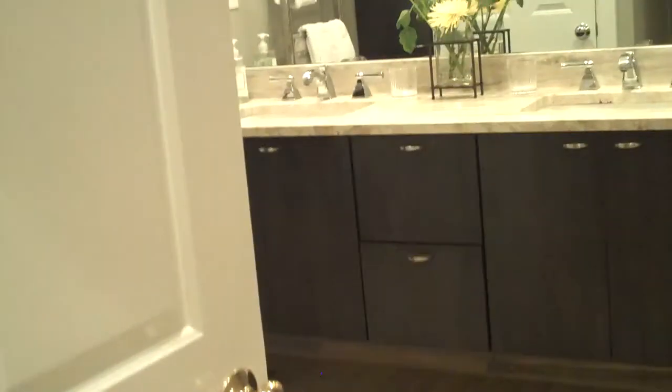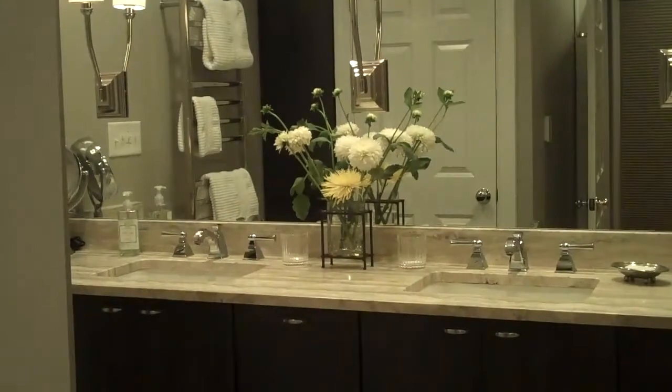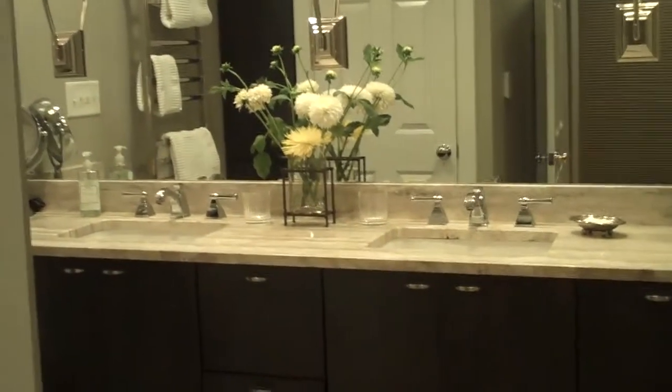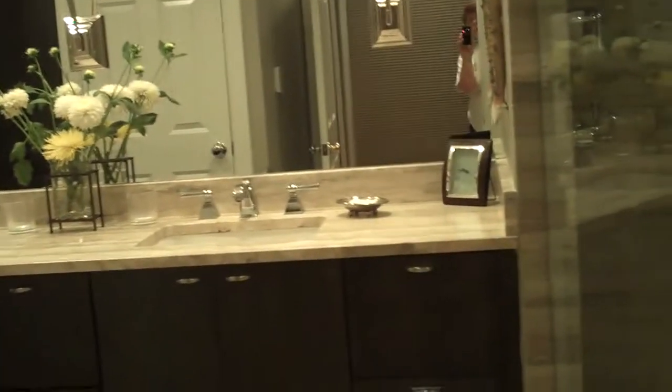Coming into the master bedroom hallway, you enter on the left a completely redone master suite bathroom. This bathroom has silver travertine floor, walls, bath, and ceiling.